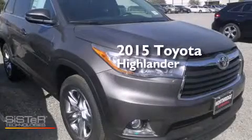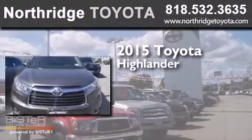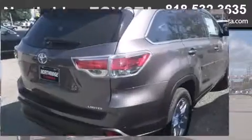This is a brand new 2015 Toyota Highlander. This crossover has a six-speed automatic transmission, a 3.5-liter V6, and all-wheel drive.